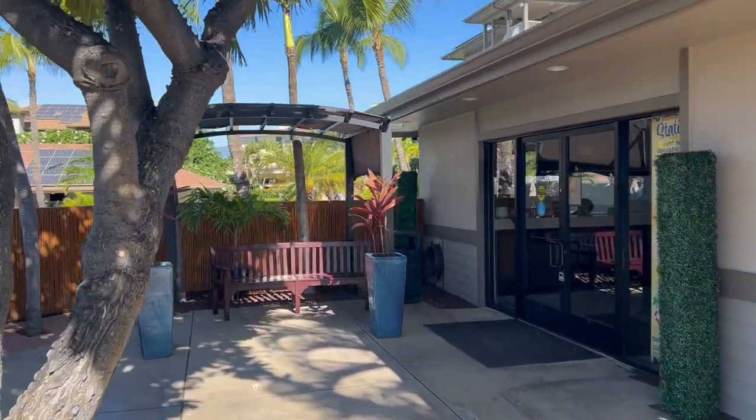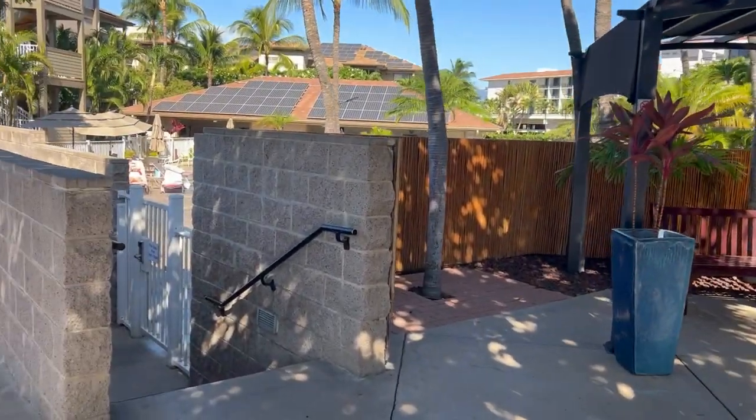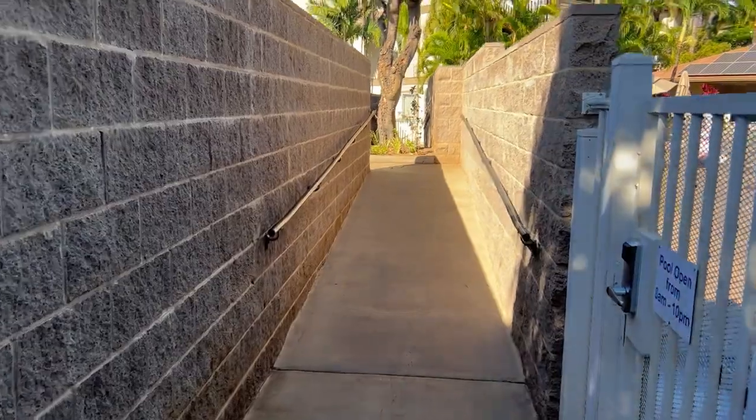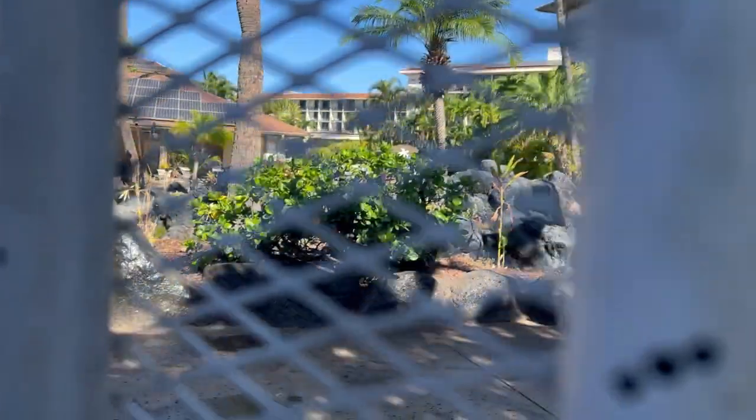Check-in is usually friendly and efficient here. They don't want to bother you — they want you to enjoy your vacation, which is nice. The pool area is locked to keep the riff raff out.